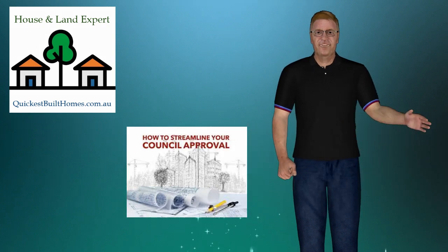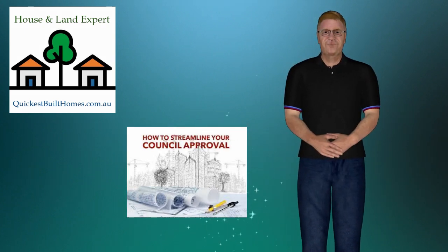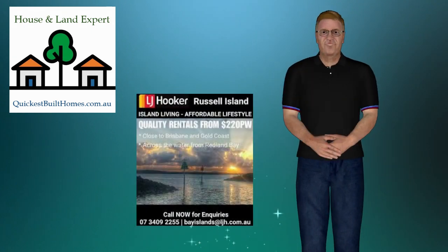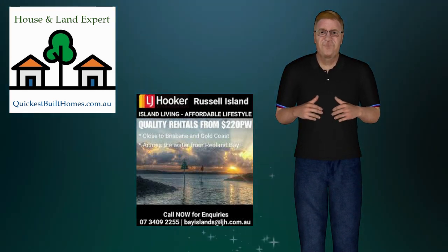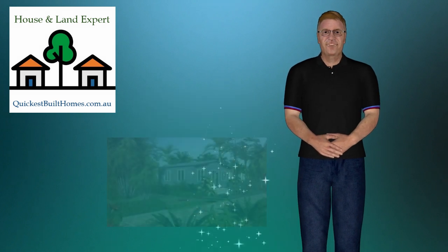We can organize local turnkey, ready-to-occupy project home solutions, with all council applications and paperwork done for you. We will even help you sell the property if you so desire, or manage a rental property through our local real estate property manager. We will organize letting and all you need to do is collect your monthly rent.